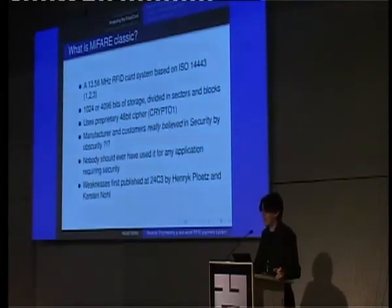The manufacturer and customers really believed in security through obscurity, which is something I personally never understand. Anyone responsible for IT security deploying a MIFARE-based solution — whether for access control where the card is the only authentication factor, or for an electronic payment system — should have known it's a proprietary 48-bit stream cipher. Nobody should have ever used it for any application requiring security. The weaknesses in Crypto-1 and the MIFARE system were first published three years ago by Hendrik Plötz and Karsten Nohl at this very same event, triggering a lot of academic research in the Netherlands and elsewhere.